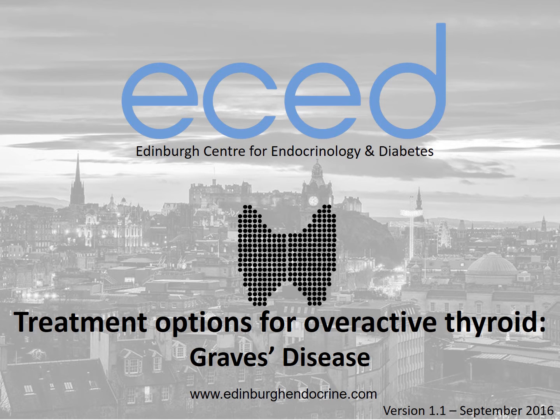This is the second of two presentations on overactive thyroid. The first was an introduction, and this second talk concentrates on the treatment options available specifically for Graves' disease, the most common cause of overactive thyroid.